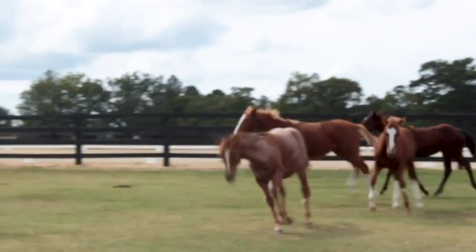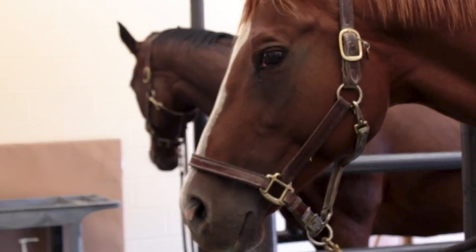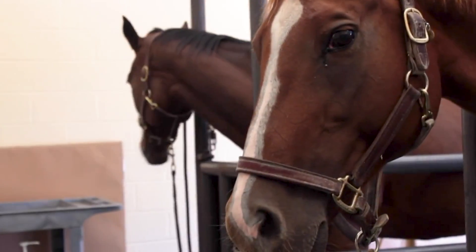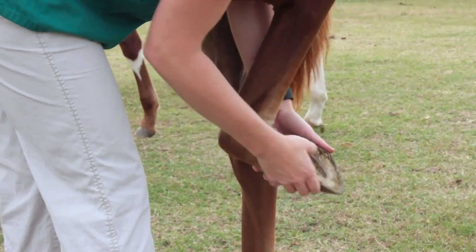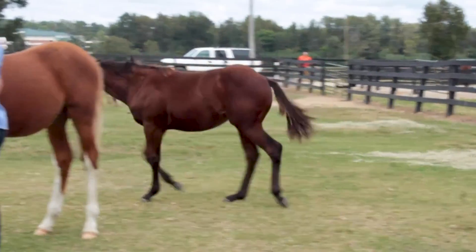Working with the vet school, we're also looking at customized orthotics for horses, so that we can recover a horse after surgery much quicker. Instead of a one-size-fits-all horseshoe, we have something that is actually designed for that specific horse's size and its weight distribution.